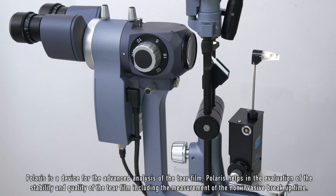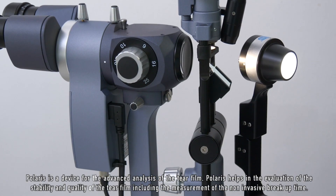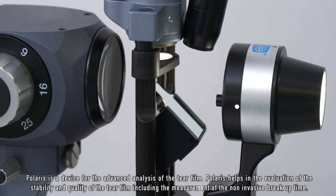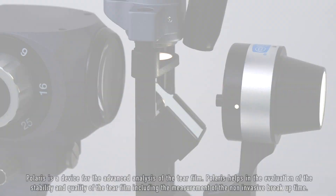Polaris is a device for the advanced analysis of the tear film. Polaris helps in the evaluation of the stability and quality of the tear film, including the measurement of the non-invasive breakup time.